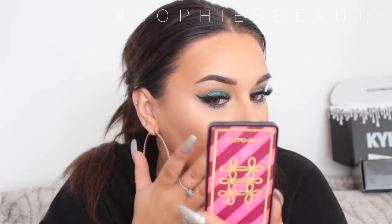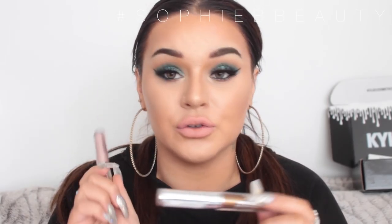I also picked up the MAC Nutcracker Sweet collection — the one that has Whisper of Guilt in it, because I completely missed out on that Whisper of Guilt hype. Look at this packaging — it's so cool. This is Whisper of Guilt and Pleasure Model. I hadn't swatched this yet but decided to go for it on camera. Oh my god — this is gorgeous. I might actually buy another one and use this one, then keep the other as a collector's item.